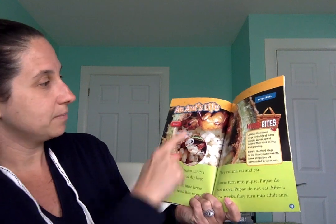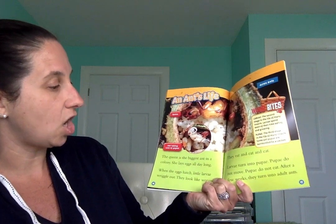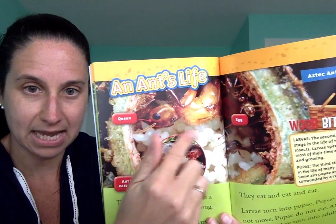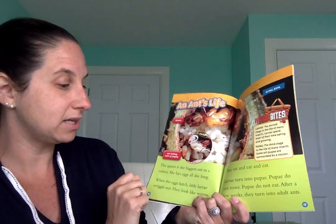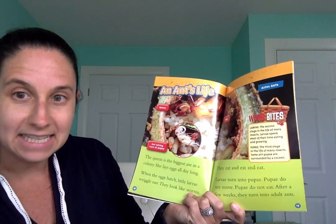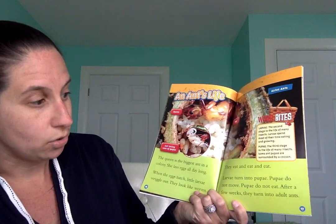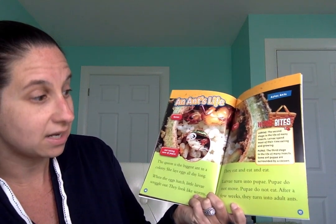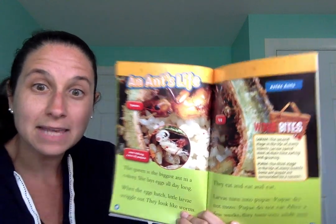This is the queen — she is the biggest ant in the colony and she lays eggs all day long. All these little white ovals are the ant eggs. When the eggs hatch, little larvae wriggle out — they look like worms. They eat and eat and eat. Larvae turn into pupa; pupa do not move and do not eat. After a few weeks they turn into adult ants.